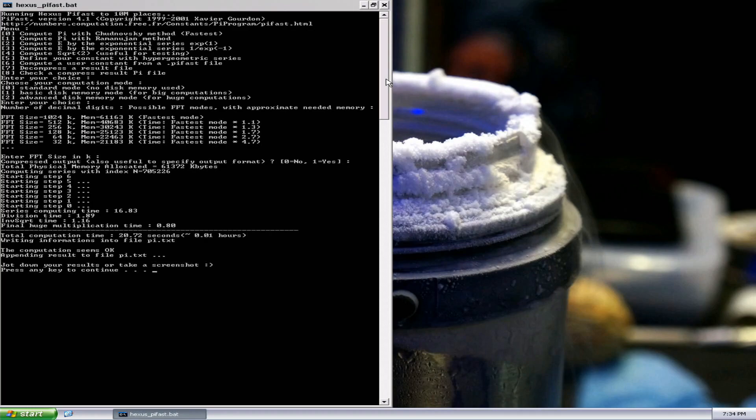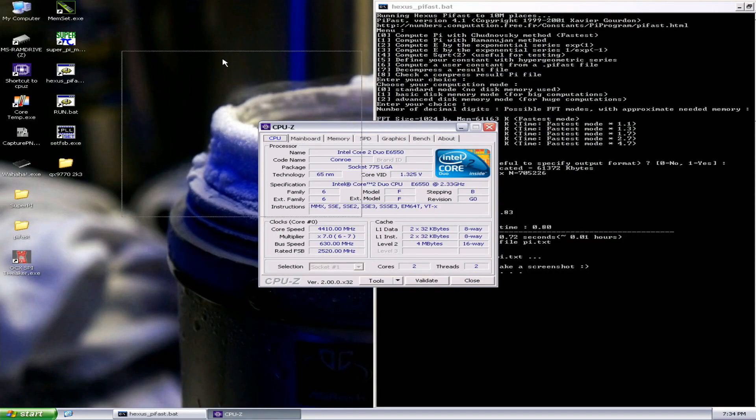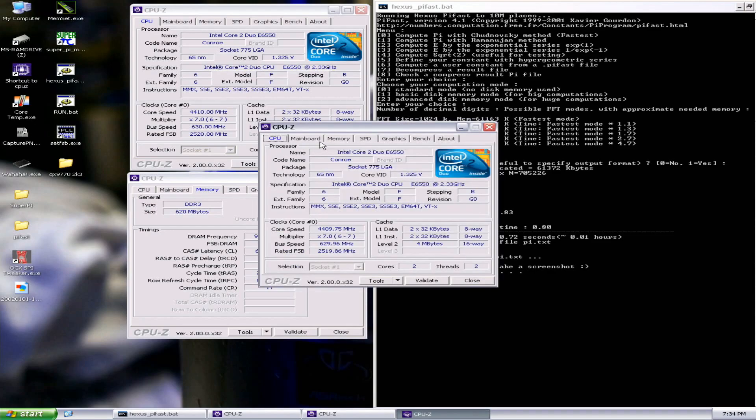20.83 is the top score for PIFAST. We got it on the first attempt at a lower frequency. I think the Romanian guy used around 4.45–4.46 GHz, and we got it at 4.410 GHz.